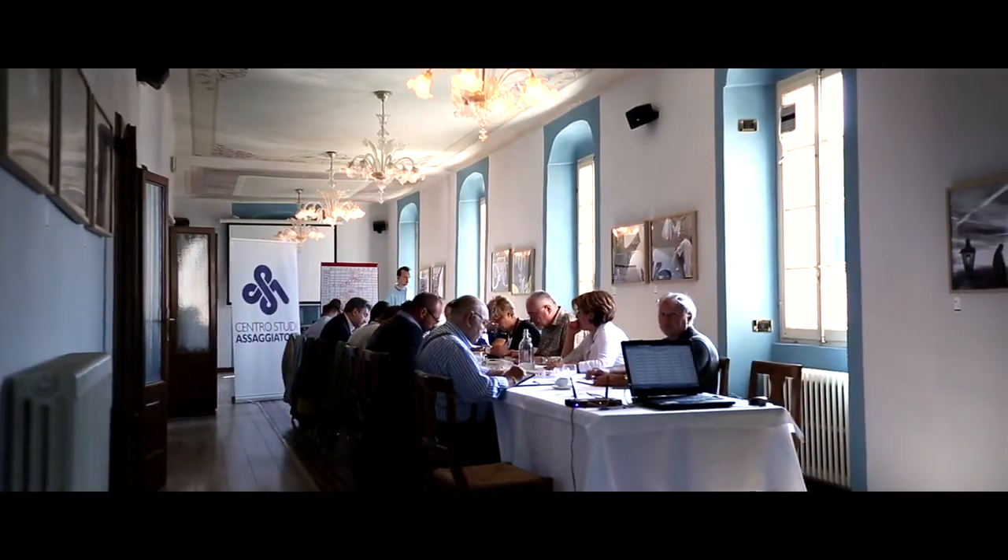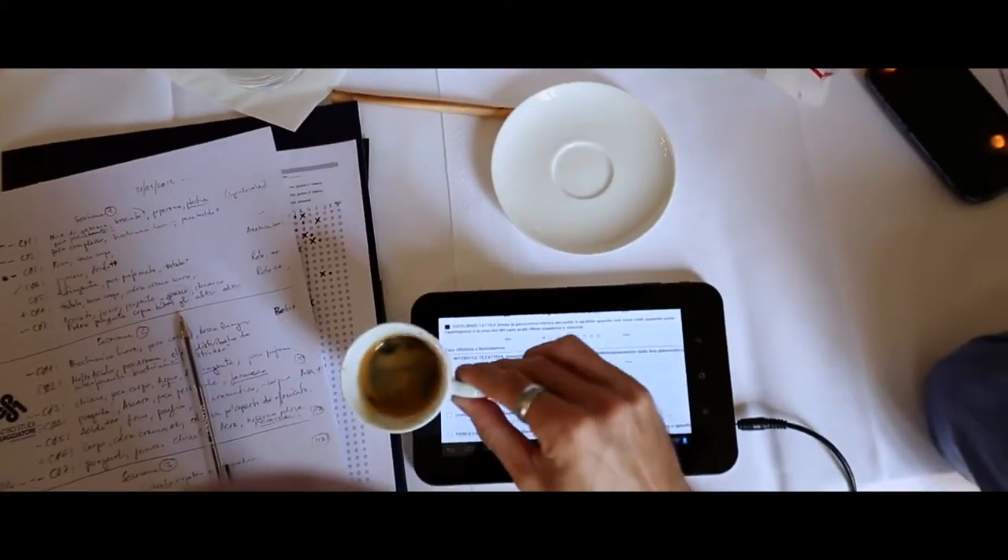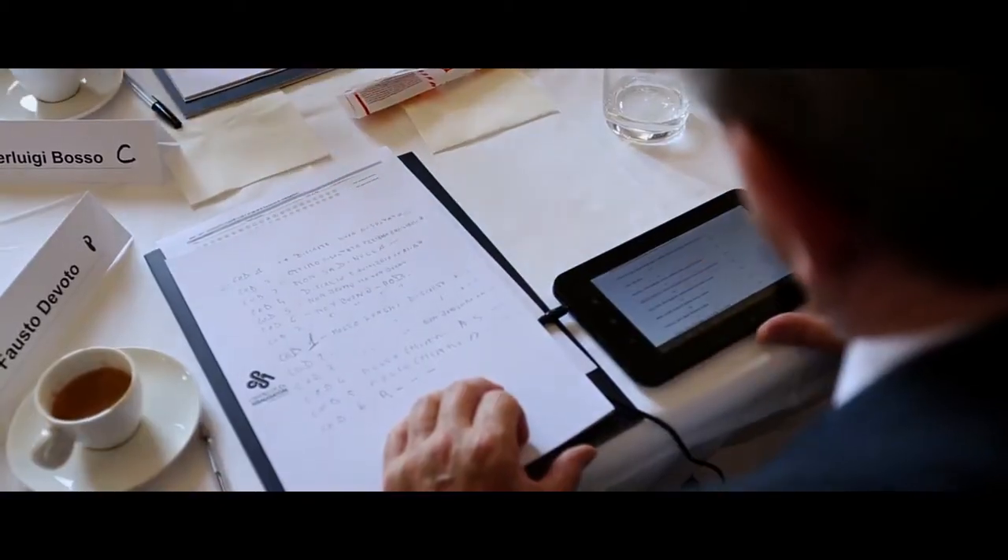My name is Manuela Violoni. I am panel leader and trainer at Centro Studi Assaggiatori, Italian Tasters. This is Italy's most advanced center for sensory analysis. Since 1990 we bring research to companies and tasters, and we have developed innovative sensory analysis methods for many food companies and institutions.